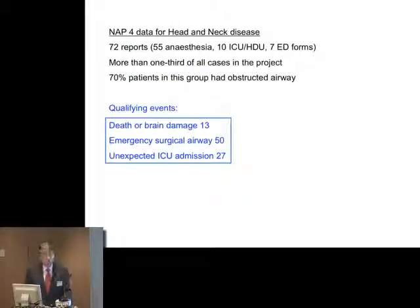In the NAP4 project, there are 72 reports which relate to patients with head and neck disease. About 70% of them have what you might term an obstructed airway. You can see that this is more than one third of all cases in the project. Head and neck cases, therefore, can be identified as high risk. And consequently, we can make a very substantial benefit by acting together as head and neck anaesthetists in reducing this large number of problems.